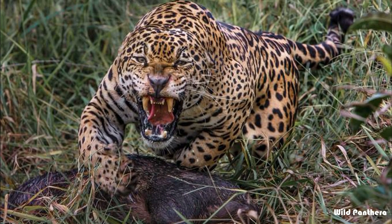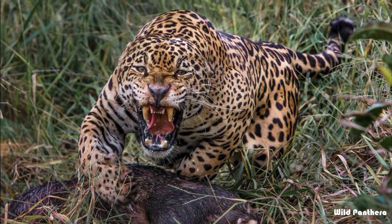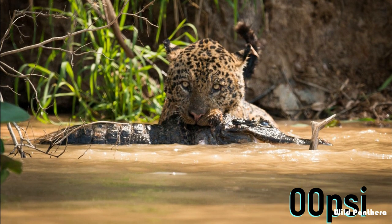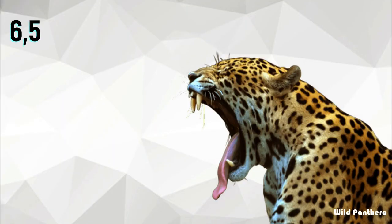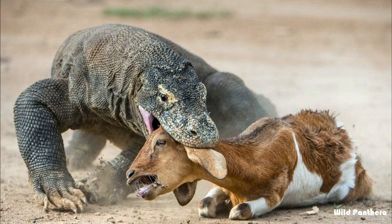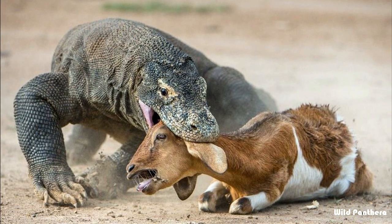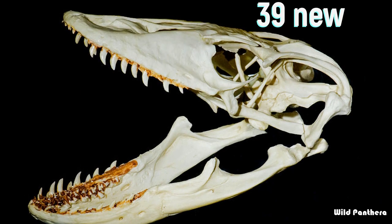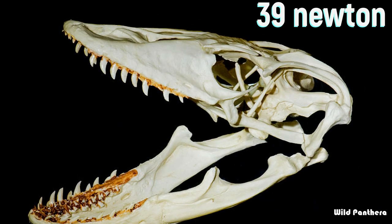Bite force: the jaguar has the strongest bite of any big cat species relative to its size. It can deliver 1,500 PSI of force in a single bite — that is approximately 6,500 Newtons. On the other hand, the Komodo dragon has a relatively weak bite, with a maximum bite force of only 39 Newtons.